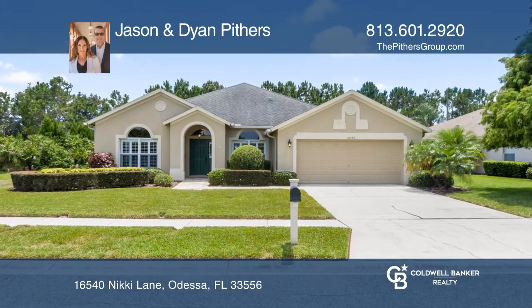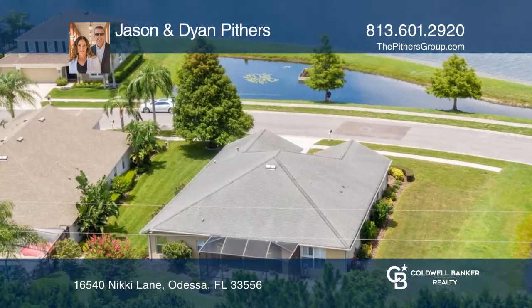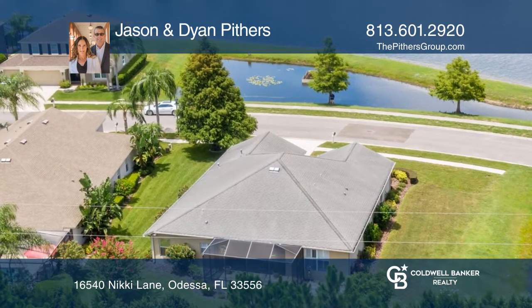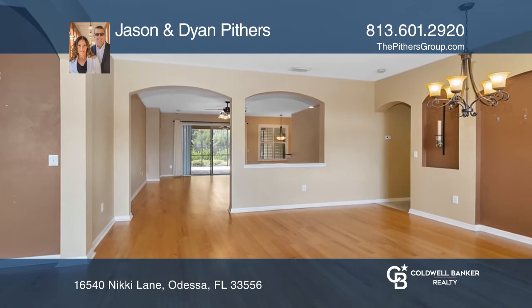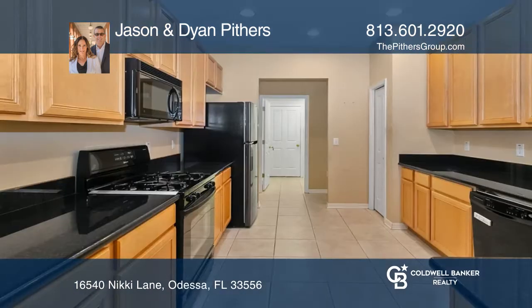Check out this one-story beauty with four bedrooms, two baths, a two-car garage, plus an oversized screen lanai, and gated Ivy Lake Estates. This home offers tranquil water views and lush landscaping.